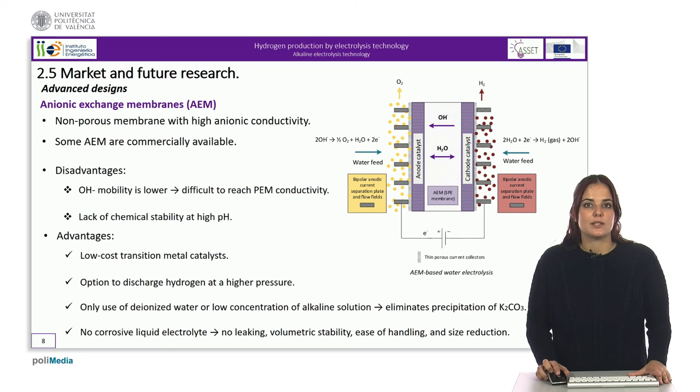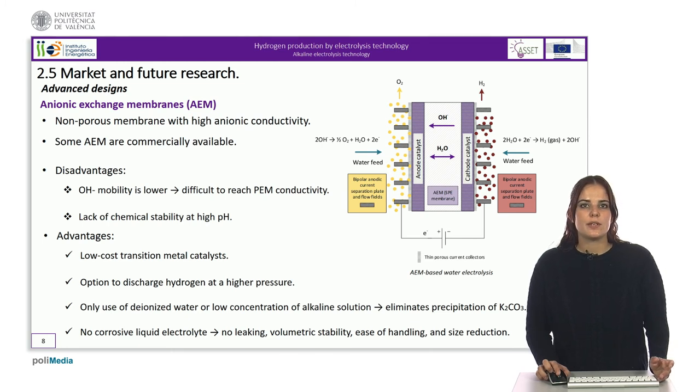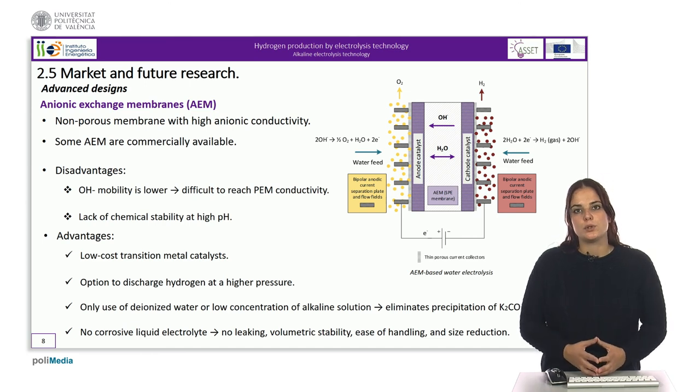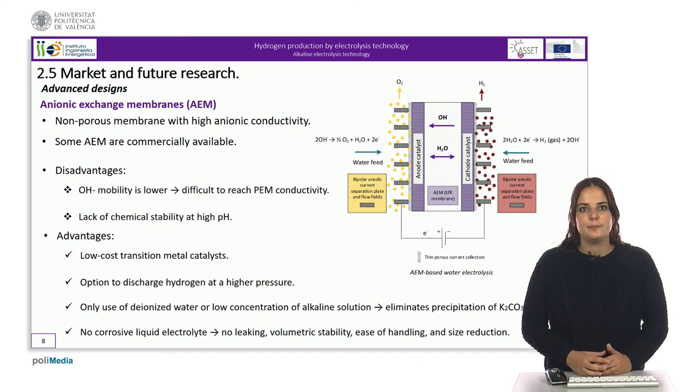In addition, it is of major importance to also develop an ionomer compatible with the membrane material and meeting the same requirements in order to produce the catalyst layer. One of the major advantages of anion exchange membrane water electrolysis is the replacement of conventional noble metal electrocatalysts with low-cost transition metal catalysts. Further advantages include the option to discharge hydrogen at higher pressure and the fact that only deionized water or low concentrations of alkaline solution need to be supplied, which eliminates precipitation of potassium carbonates.